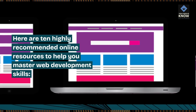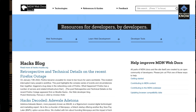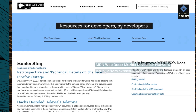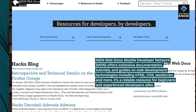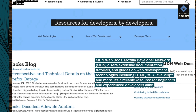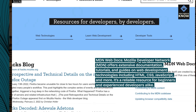Here are 10 highly recommended online resources to help you master web development skills. MDN Web Docs — Mozilla Developer Network — offers extensive documentation, tutorials, and guides on web development technologies including HTML, CSS, JavaScript, and more. It's a reliable resource for beginners and experienced developers alike.